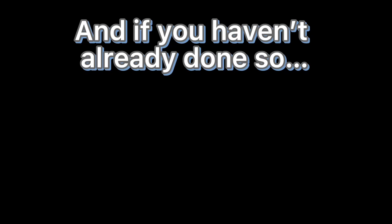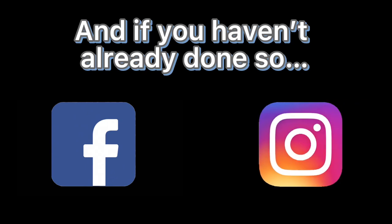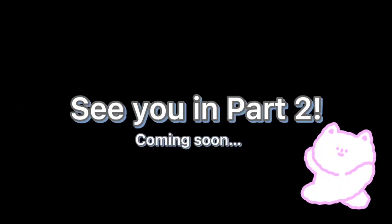To be continued. And if you haven't already done so, smash that like button, hit that subscribe button, like us on Facebook and follow us on Instagram. See you in part two! Bye!